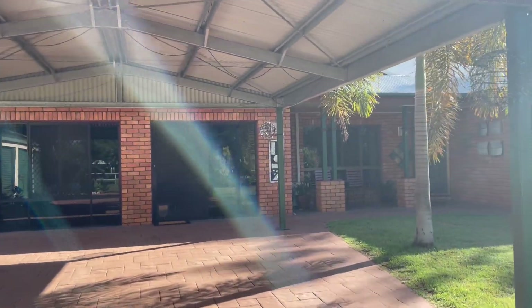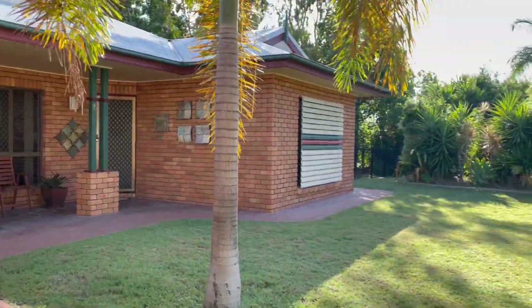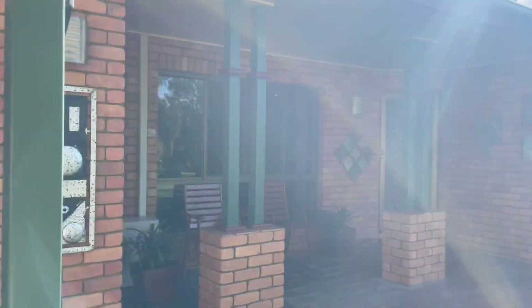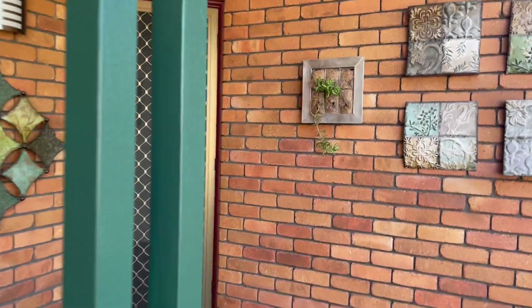There's a two-car carport, beautiful established gardens and lawn, all on an automatic sprinkler system. This property is on an acre, right near town.